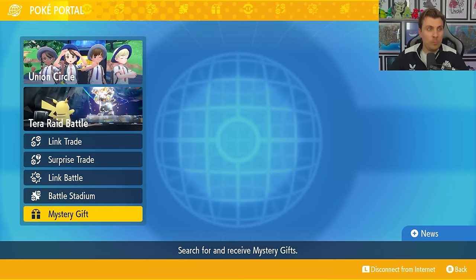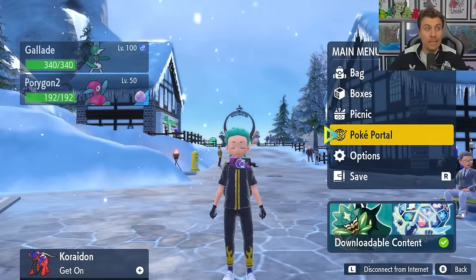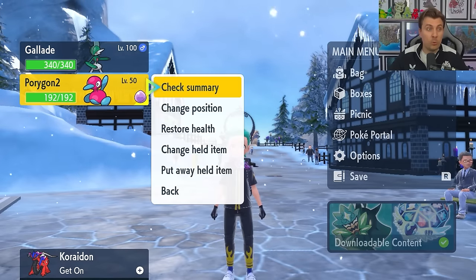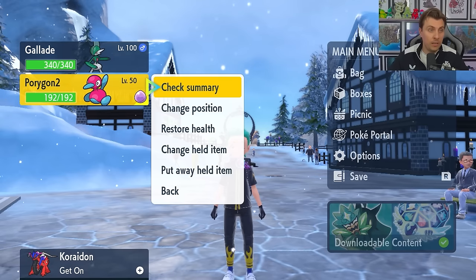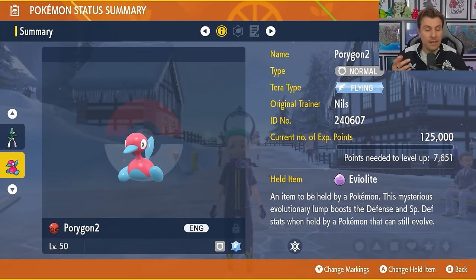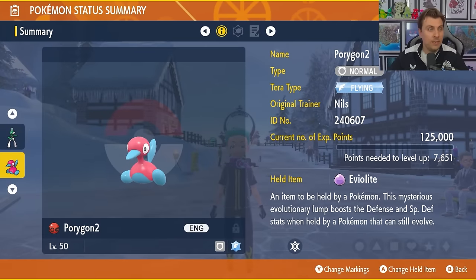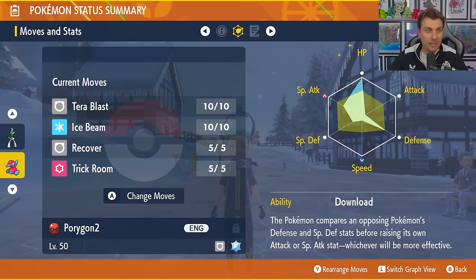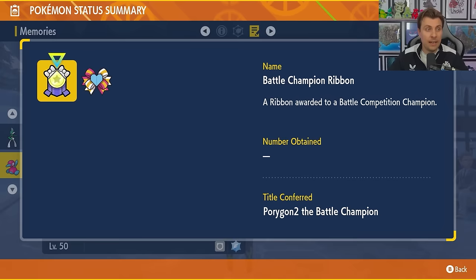When you pick up the Porygon-2 it will be put into your party if you have space, or into the first available slot in your boxes if you don't. The Porygon-2 has the original trainer named Nils, has a Flying Tera type, and comes in a Cherish Ball. The moveset is Tera Blast, Ice Beam, Recover, and Trick Room — the exact set that Nils used — with the Download ability and it is fully EV trained.